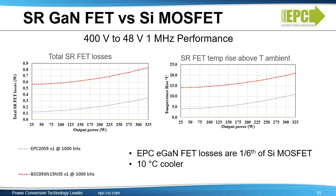Comparing losses and temperature rise between the EPC 2059 150-volt eGaN FET and the best-in-class 150-volt silicon MOSFET, both used in secondary side synchronous rectification for a DC to DC application from a 400-volt bus to 48 volts: EPC's eGaN FET losses are one-sixth of the silicon MOSFET, and the eGaN FET runs 10 degrees C cooler. These results are shown at a maximum power of 325 watts, but the benefits of eGaN will increase at higher power where thermal management becomes even more critical.